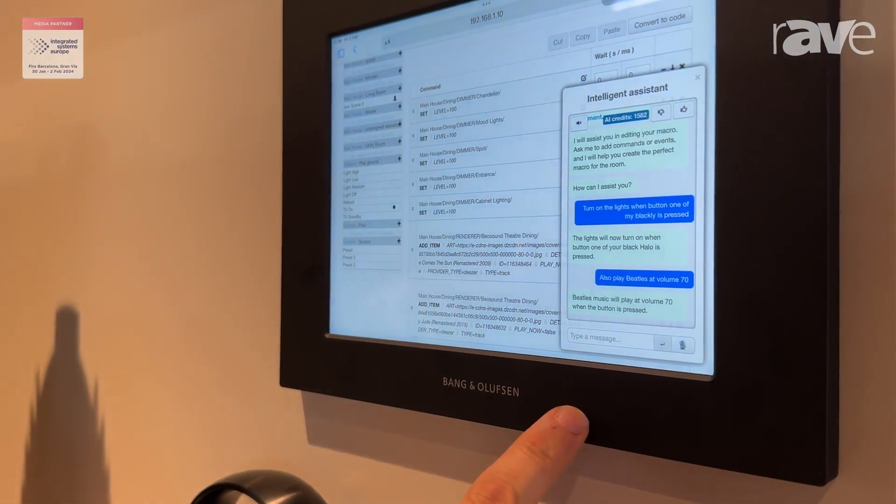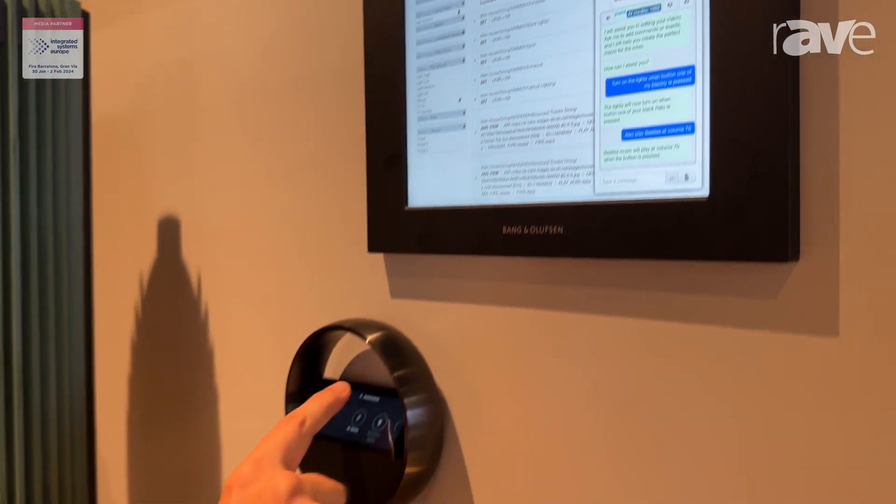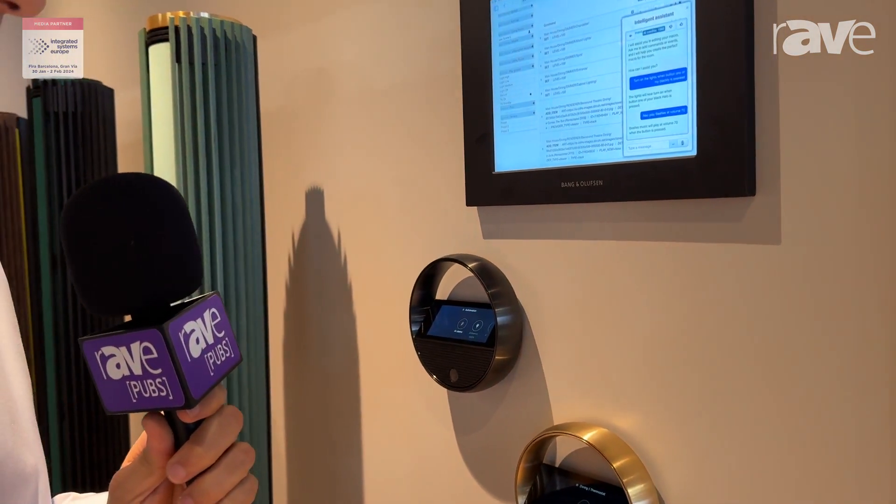Now everything is ready. We come and press the button — and the Beatles are coming on.